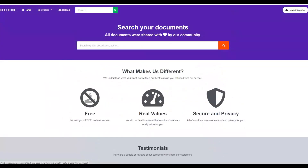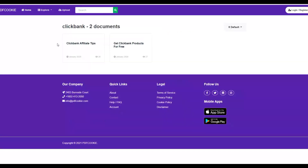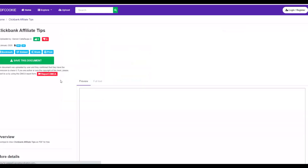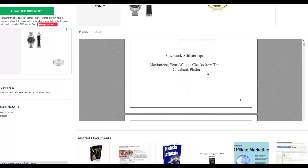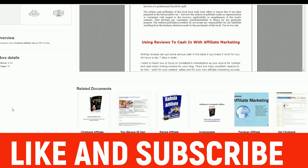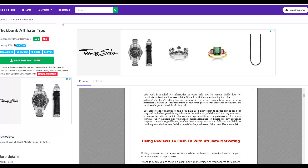Sign up for your free account on pdfcookie.com — just click Register and create your account. Once you have an account, start uploading documents. You can search 'ClickBank' on the site and see other affiliates already promoting ClickBank ebooks and getting free traffic. The key is to upload a lot of documents — uploading only one won't get much traffic, so upload many to maximize results.